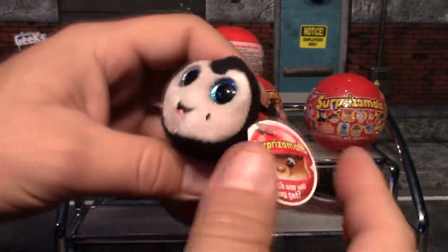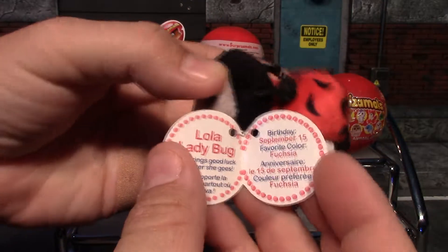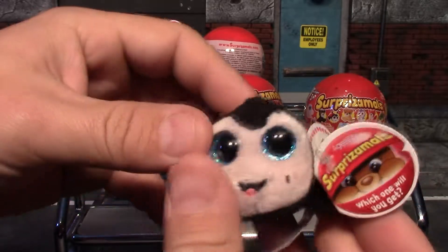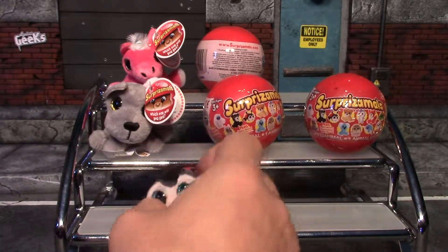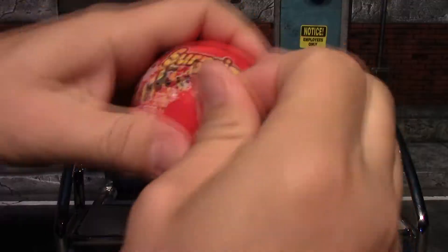Our third one is also an ultra rare — it is Lola, and it is a ladybug. There's her birthday and favorite color, and she has very nice sparkly blue eyes. Really nice one. We've got pretty lucky on the rarities!